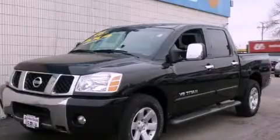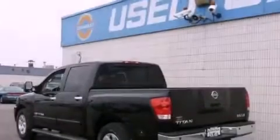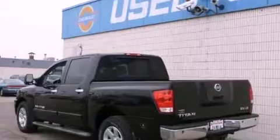This is a 2005 Nissan Titan. Strong, durable, and dependable. It features a 5.6-liter 8-cylinder engine and an automatic transmission.